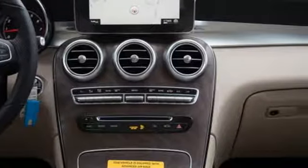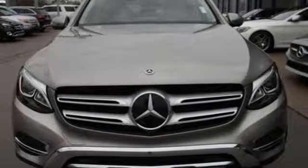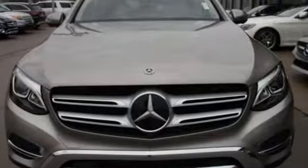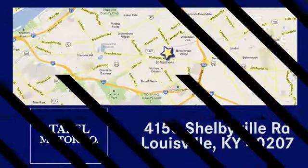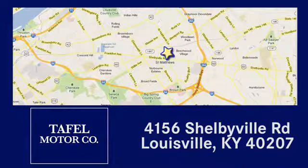High style, high performance Mercedes-Benz. Driving is believing. Test drive it today. Visit us online at taffelmotors.com, call or stop in at 4156 Shelbyville Road in Louisville. A memorable experience awaits.